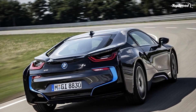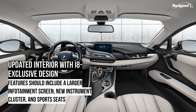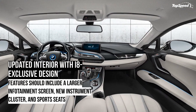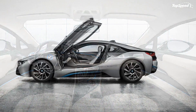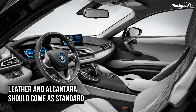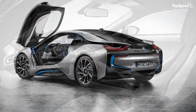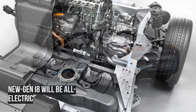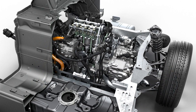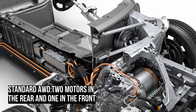2014 Audi R8 V8 Coupe. The 2014 Audi R8 V8 Coupe is another likely non-hybrid competitor for the i8. It checks in with a 4.2-liter V8 engine that pumps out 430 horsepower and 317 pound-feet of torque, helping jettison the Audi to 60 mph in just 4.5 seconds. Sure, it'll run close to the i8, but at just 11 mpg city and 20 mpg highway, the R8 is far less fuel-efficient than the hybrid Bimmer.